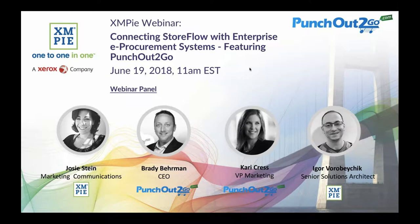I'm joined today by my colleague Igor Vorobachik, who is a senior solutions architect at XMPi. Igor heads up our professional services group, which develops and implements solutions that can be tailored to your specific business needs. Our customers can use Igor's professional services if they need help with developing particular custom integrations. We are also delighted to have Brady Behrman and Carrie Kress from PunchOut To Go with us.